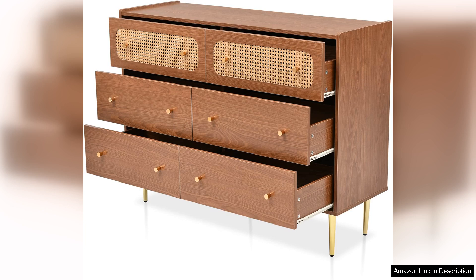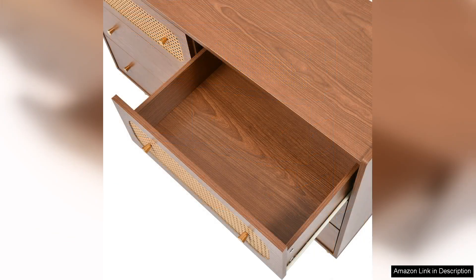The combination of the wood body and the Rattan front gives the dresser a lightweight appearance, while the construction remains sturdy and durable. The golden metal legs elevate this piece further, adding a modern touch that contrasts beautifully with the natural wood and Rattan elements.